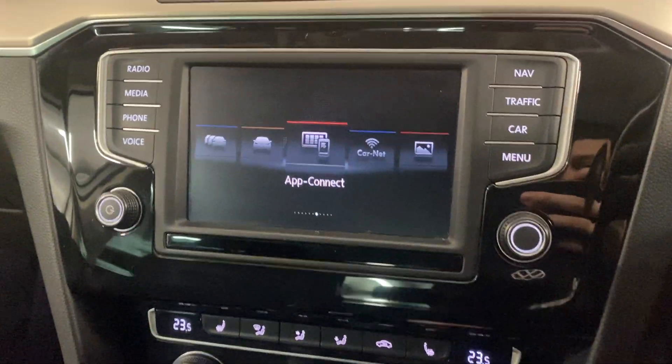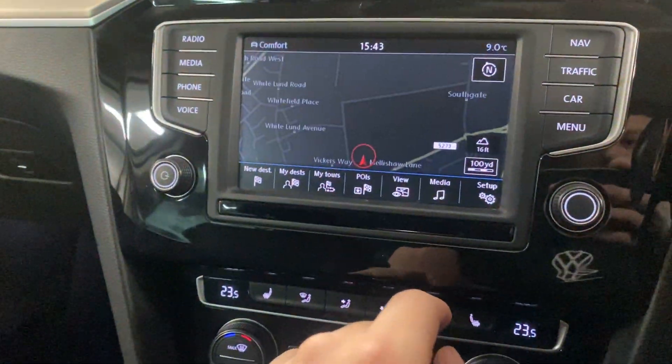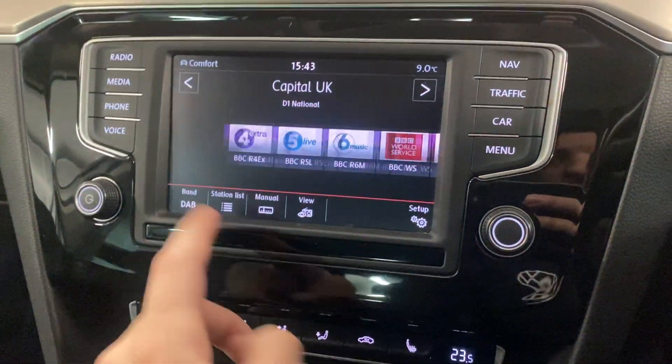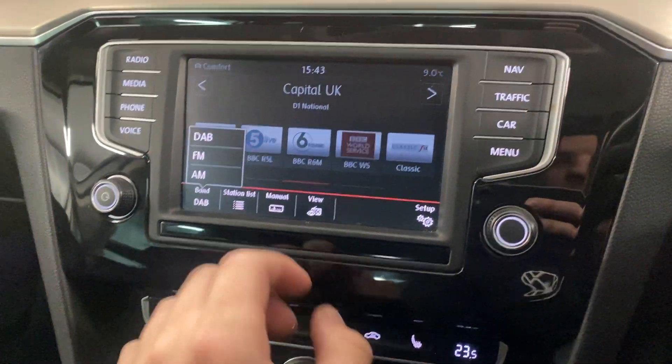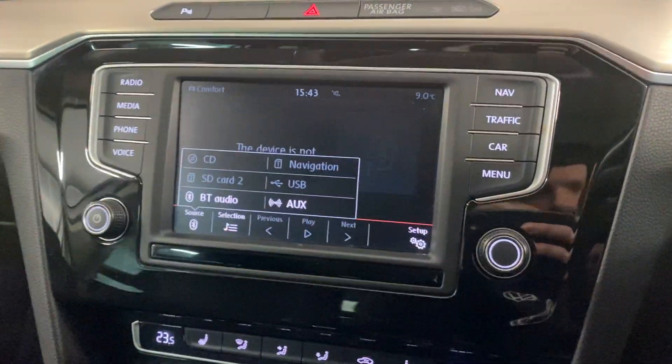We've got the multimedia system in the middle here. On here we've got the built-in Discover navigation. We've got the radio with DAB, FM and AM. We've also got the Bluetooth audio connection just there.